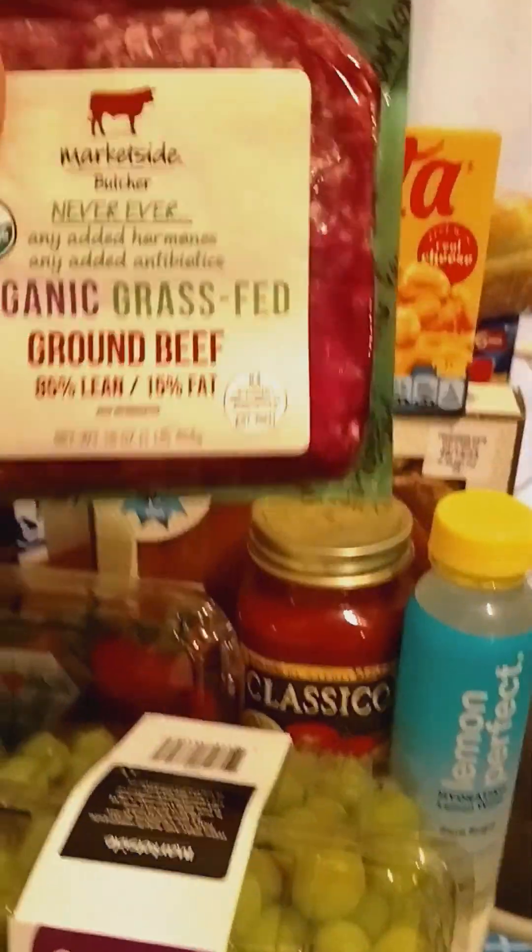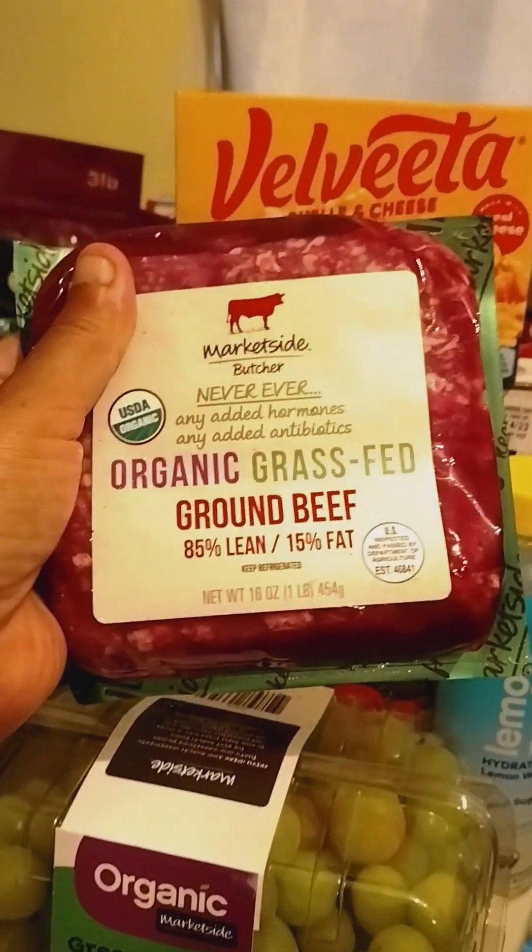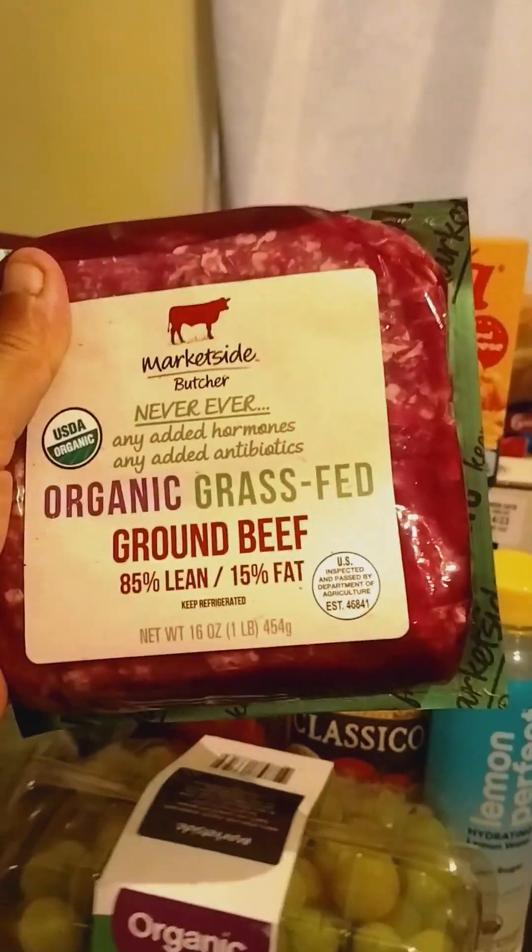Alright guys, we're back from Walmart and here are some of the things that we got. So we're trying to start eating more healthier. Here's some of the stuff we got — some organic grass fed ground beef, 85% lean and 15% fat.